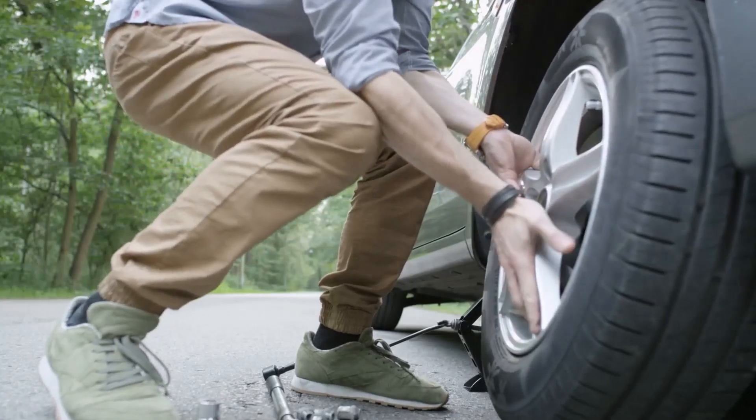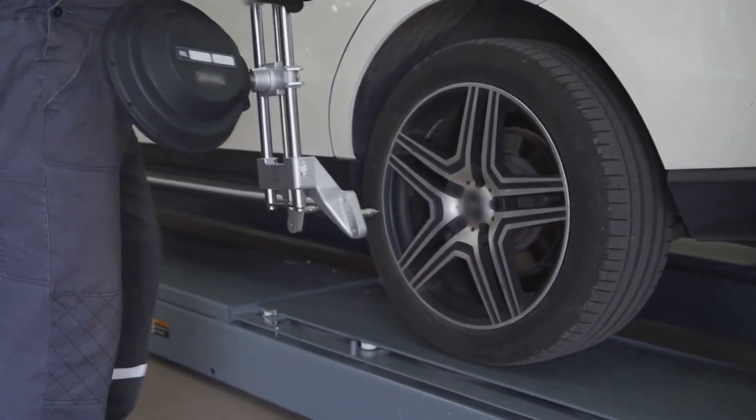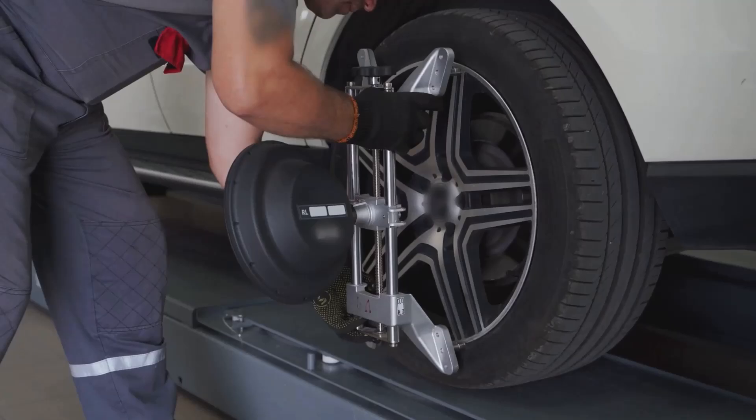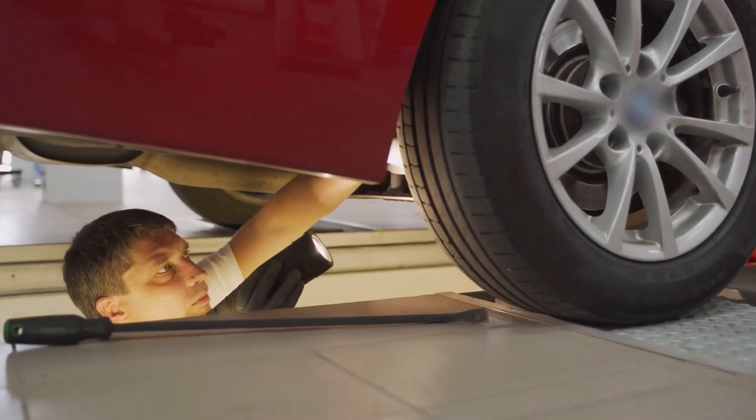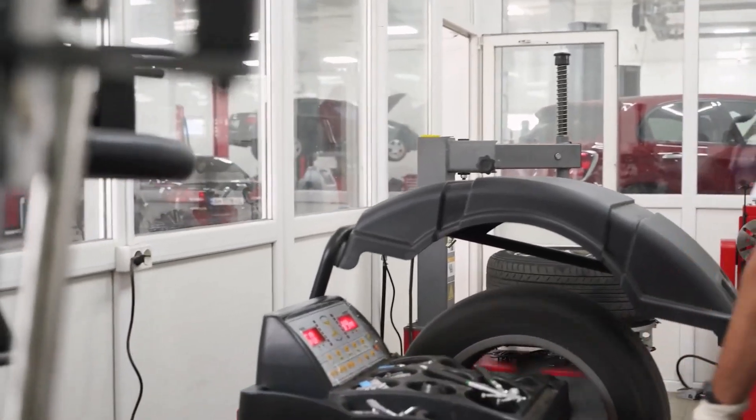First, make sure the aspect ratio and rim diameter of the new 185 tires match your current 175 setup. If they don't match, try to keep the overall diameter difference within 3% to avoid any issues.